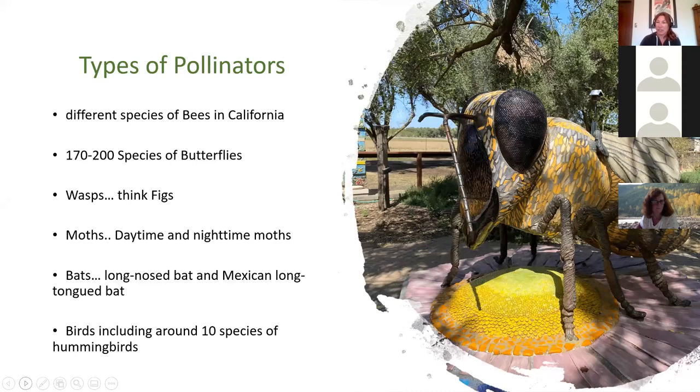Types of pollinators — already talked about the number one, bees and wasps, then butterflies and flies. Narrowing it down to California: there are 1,600 different species of native bees in California, 170 to 200 species of butterflies, and many wasps. Think figs — figs are pollinated by wasps that climb inside the forming flower.